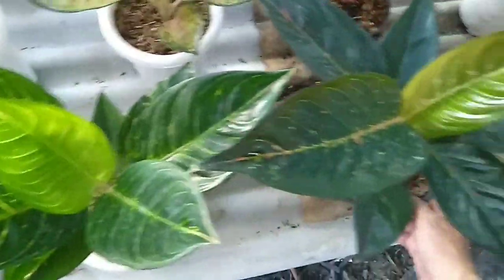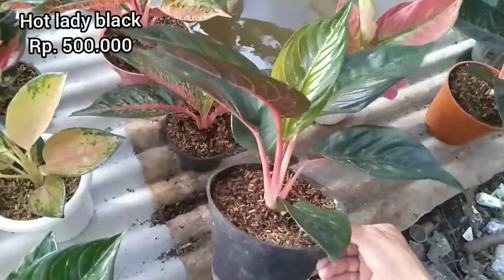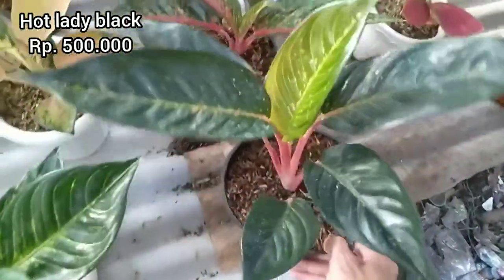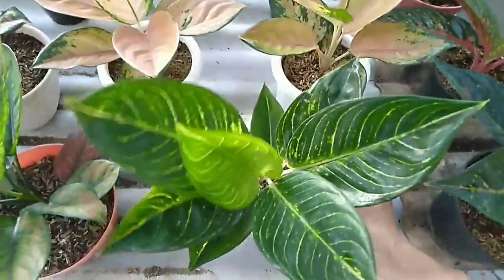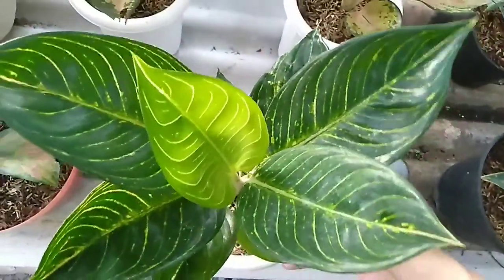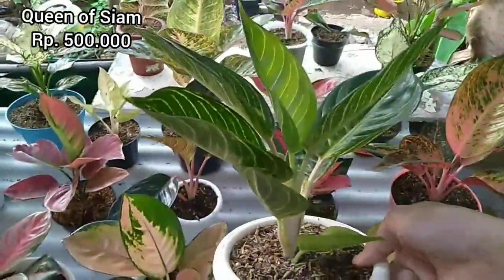Kita mulai dari Hot Lady Black, indukannya sudah ada tunasnya. Harganya di angka 500.000, ukuran jumbo untuk Hot Lady Black nya. Kemudian ada Queen of Siam, ukuran jumbo juga. Seratnya sudah cakep, sudah hampir kuning serat-serat daunnya. Harganya di angka 500.000 untuk Queen of Siam ukuran jumbo.